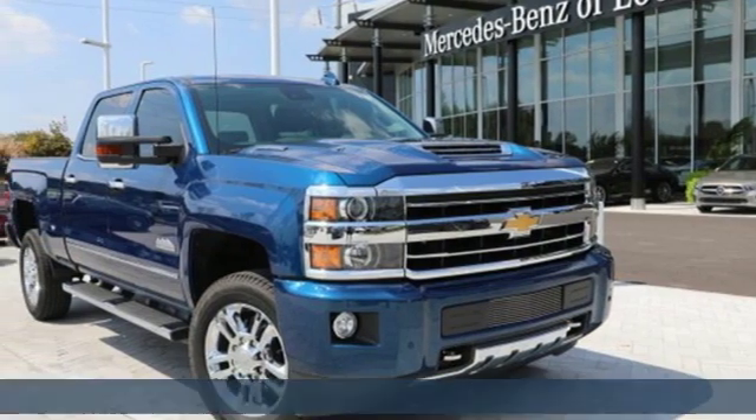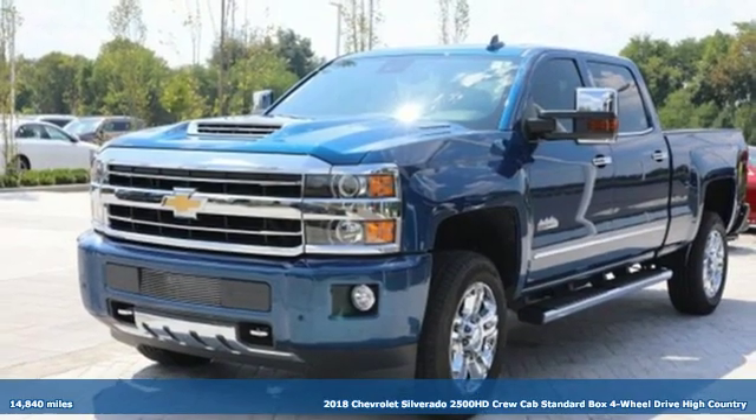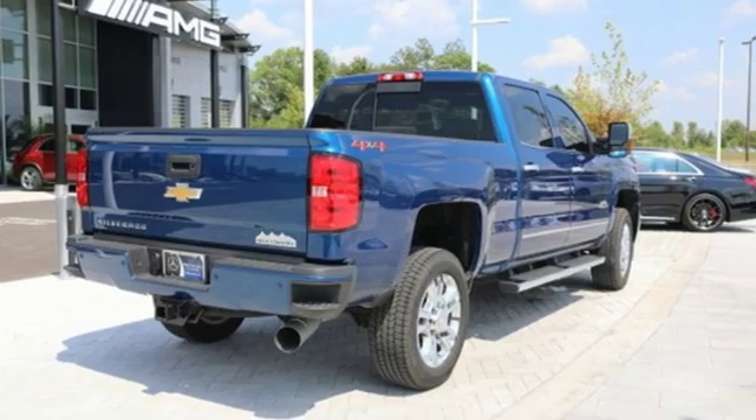Here's a 2018 Chevrolet Silverado 2500 HD. This Silverado is never shy about flexing its solid steel muscle. You'll be anxious to put it to work.